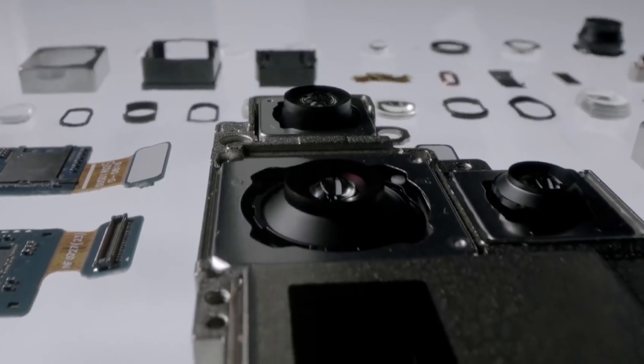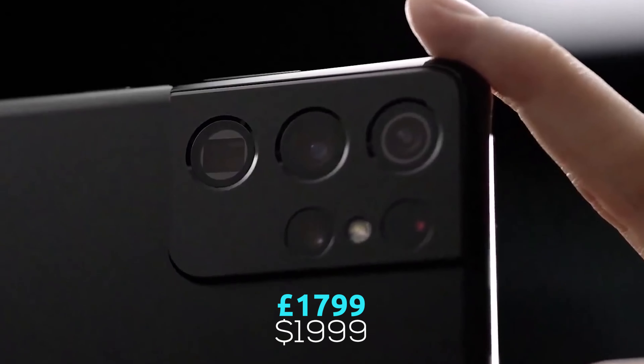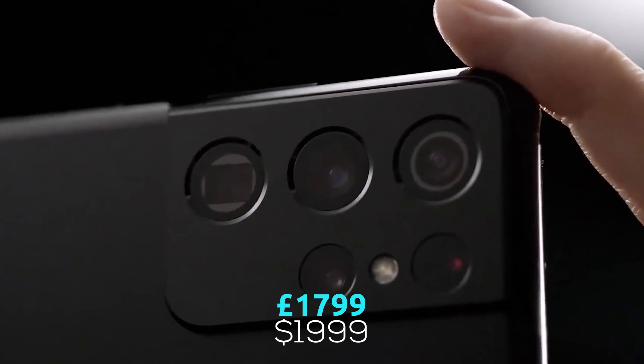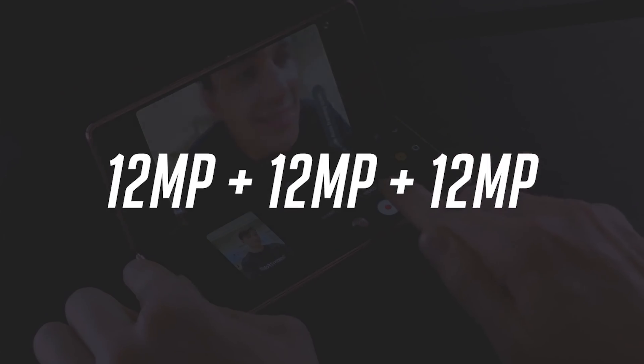We expect the price to be about the same as the Galaxy Z Fold 2, which costs £1,799 in the UK and $1,999 in the US. So if you're looking for Samsung's new folding flagship, now's the time to start saving.